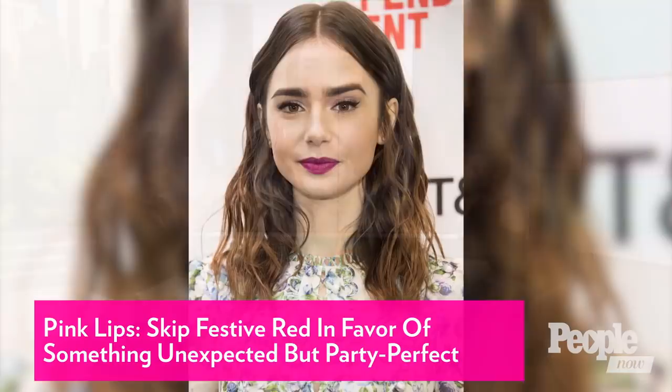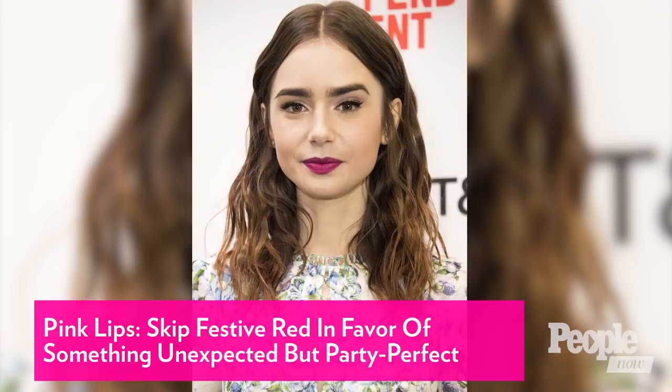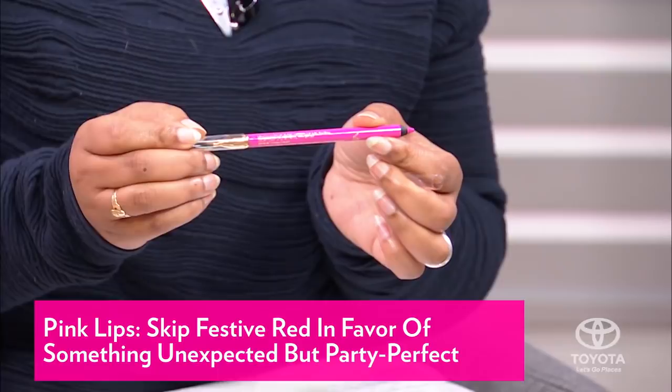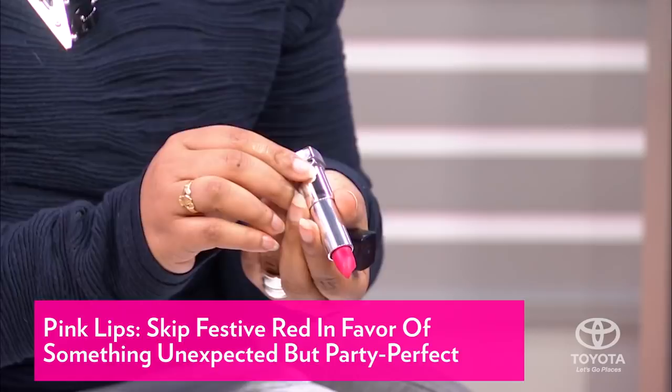Onto the lips — festive red is always a typical go-to around the holidays, but is there a way to spice this up? What's happening on the red carpet that I'm taking inspiration from is what Lily Collins, Naomi Harris, and January Jones are doing — this beautiful fuchsia lip. It's festive but unexpected. Lily Collins's makeup artist Fiona Styles just used this Lancome lip liner — she lined and filled her lips with it. You can also run to the drugstore and grab a fuchsia — this one is Maybelline, one of their loaded bulbs in Fiery Fuchsia. It'll give you that same great effect and lots of control.